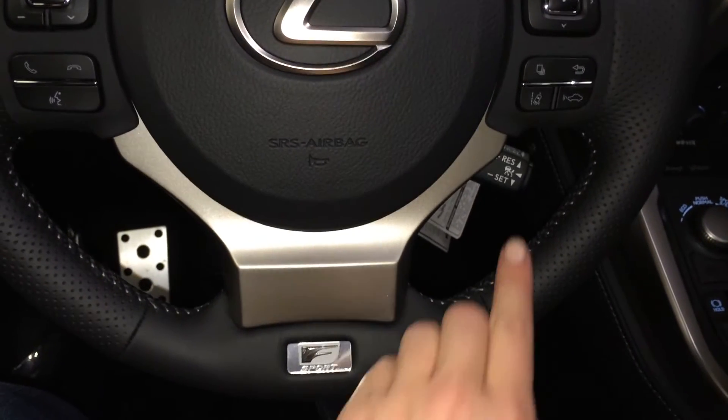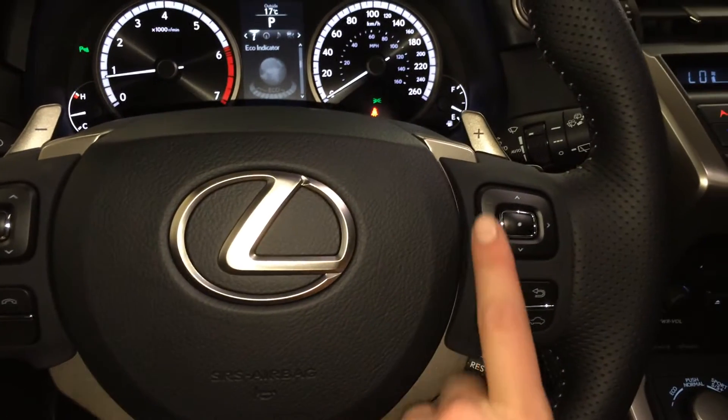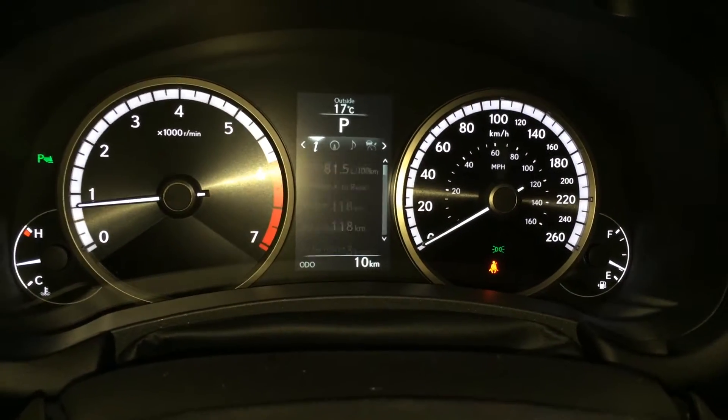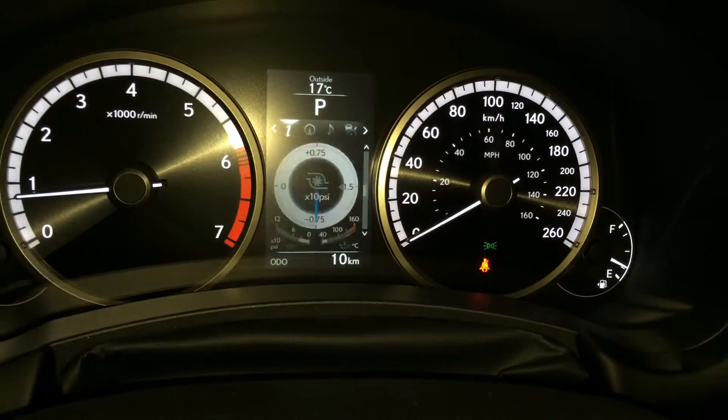Hands-free communication, dynamic radar cruise control, pre-collision system, lane departure alert with steering assist. These buttons right here control information on the dash: cruising range, eco indicator, and direct tire pressure monitoring system.